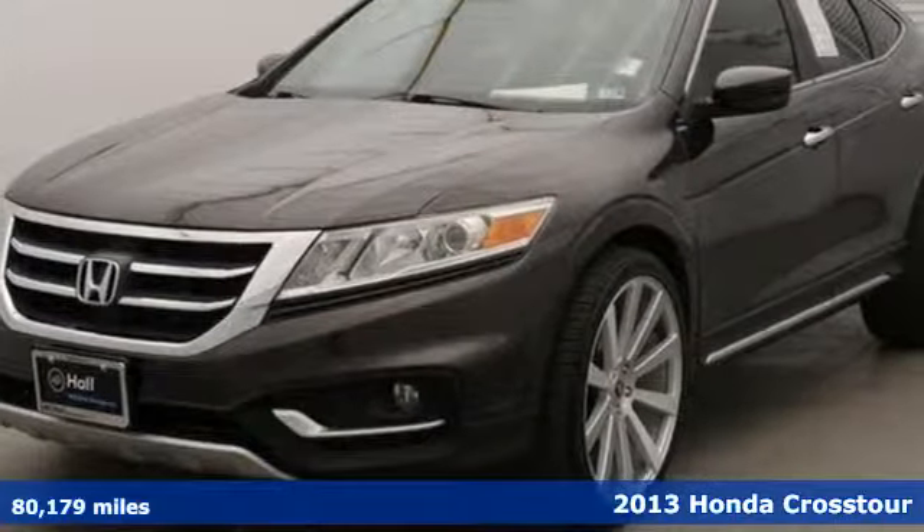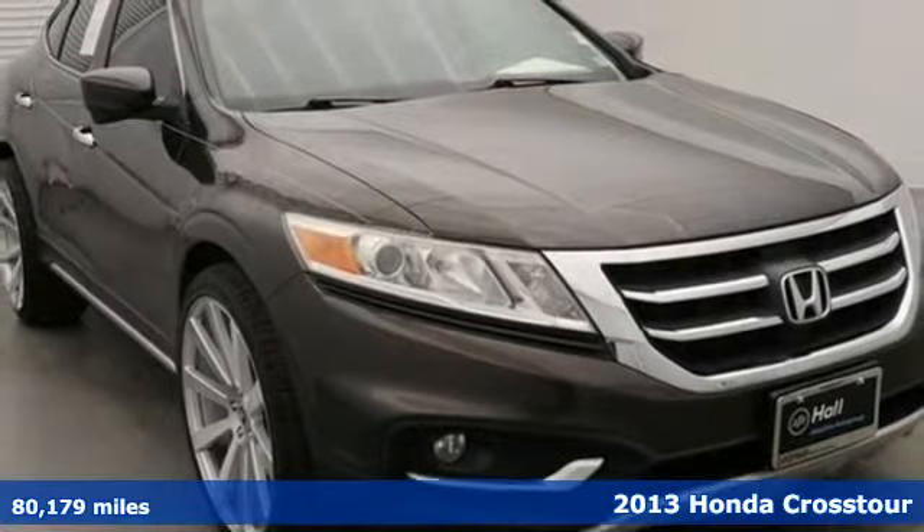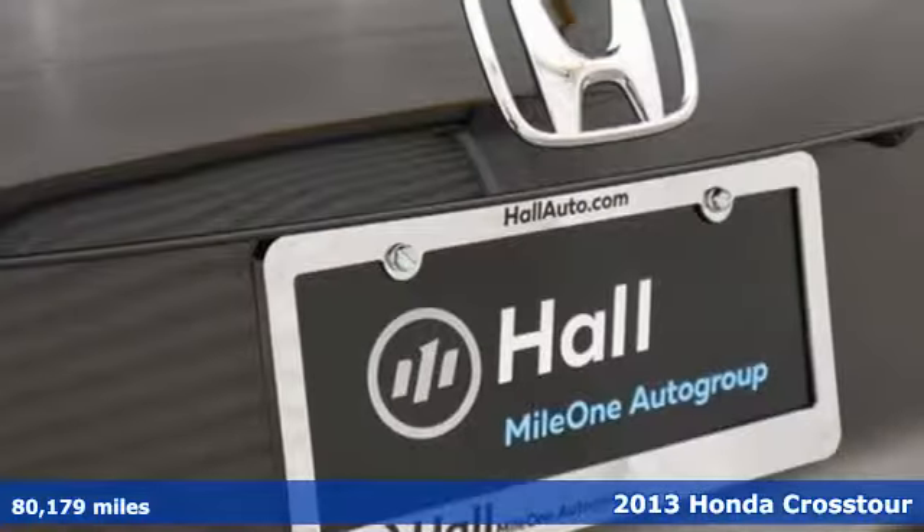It's a 2013 Honda Crosstour. The car you want and the car you need have merged. Welcome to the Crosstour, where power meets efficiency.